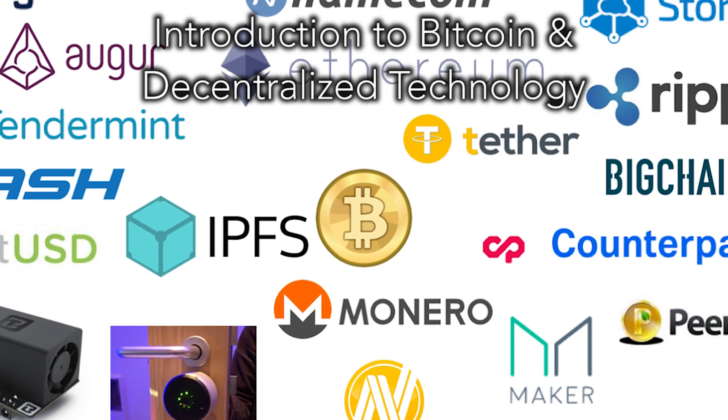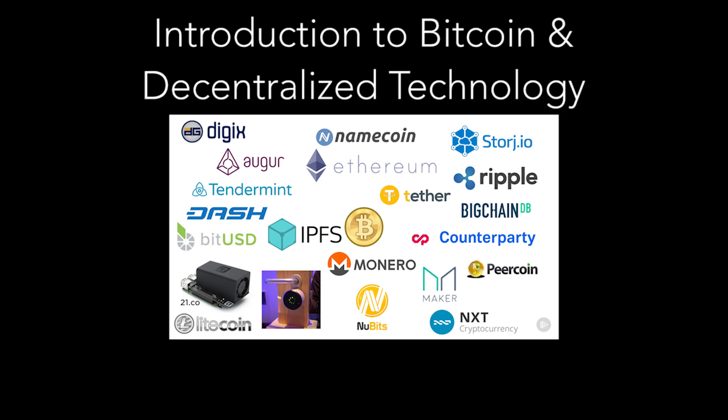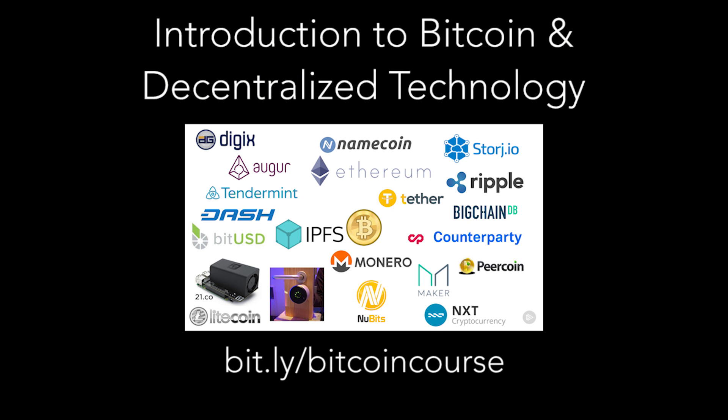This demo is an excerpt from a larger 3.5-hour course on Bitcoin and blockchain projects like Ethereum, which is linked below. While it is a paywalled site, you can watch 95% of it for free with Pluralsight's free trial.